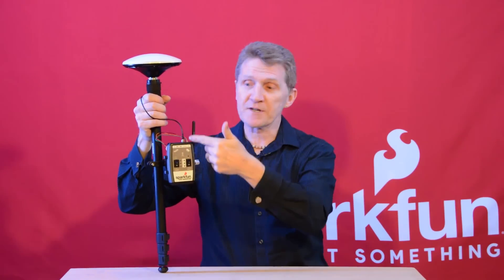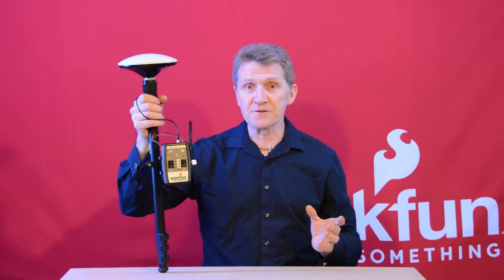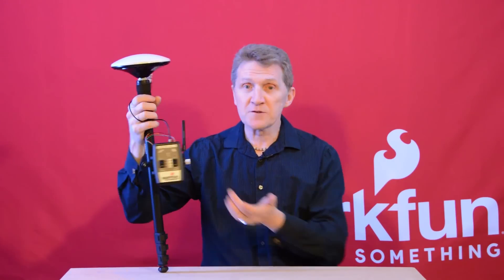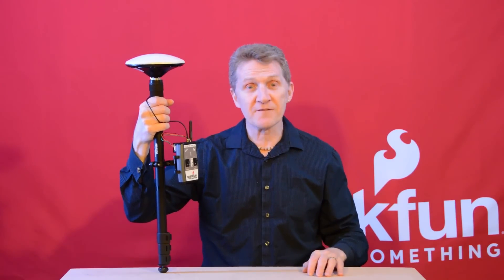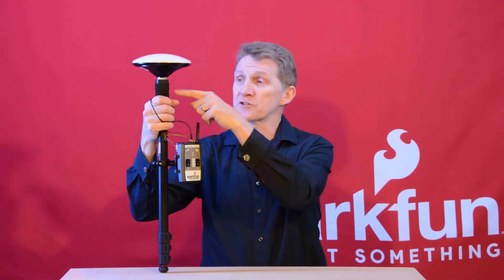Now, to get up and running, you're going to need a couple more things. At the very least, you'll need an antenna and the cable running to the unit, both of which are linked on the product page. If you want to go with a full rig, you'll also need a pair of telemetry radios, also available on our site. We've also gone with a monopod, a universal cell phone clamp, and a quarter-inch to five-eighths-inch adapter to go from your monopod up to the antenna.